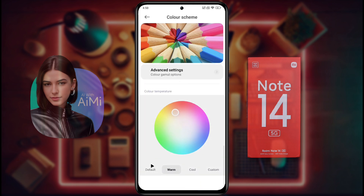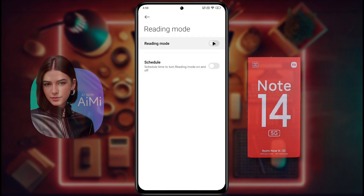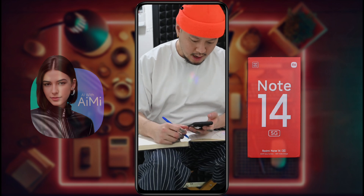Set the color temperature to default, then go back. Reading Mode — if Reading Mode is on, the display will show warmer colors. If you use your phone for a long time or if you read a book on mobile, this setting is very good for your eyes.